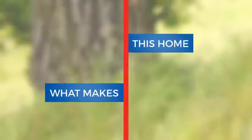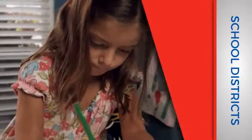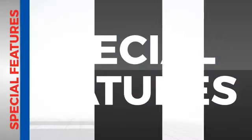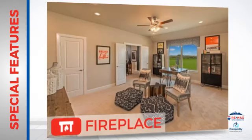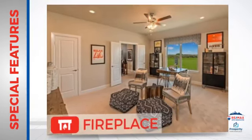Here's what sets this home apart from the rest. Parents will be pleased to know that it's located near a school. There are also some valuable features and benefits in this home, like a fireplace for a special way to cozy up or add some ambiance.